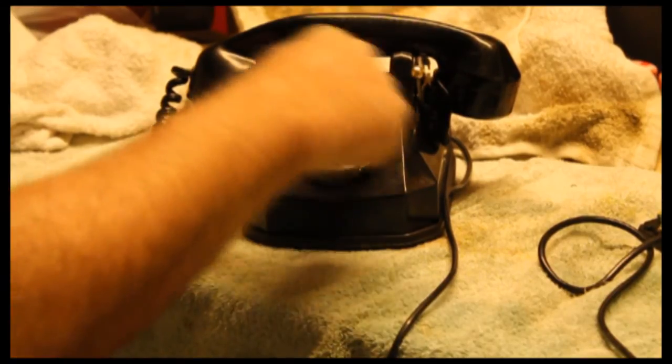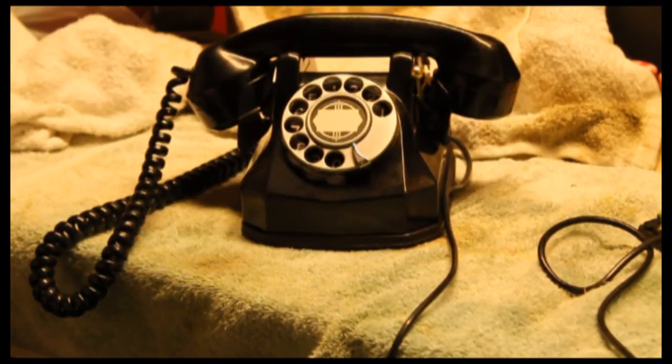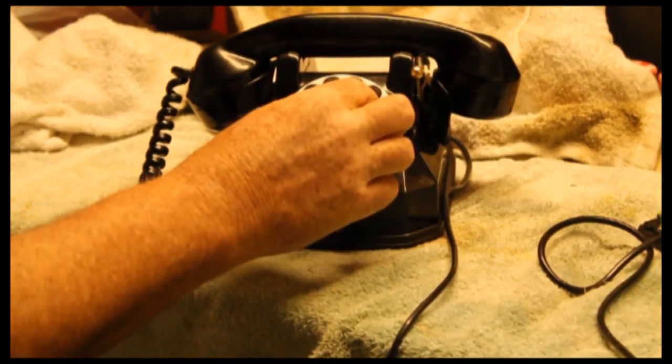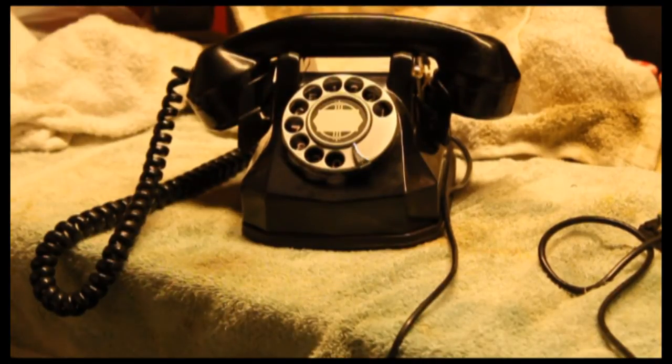It is a rotary dial. You must have rotary dial POTS telephone service in order for this to work. The label is original. This is a little loose — if you bend it or shake it, it will come off.